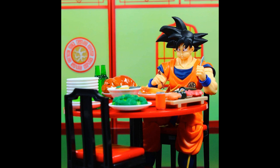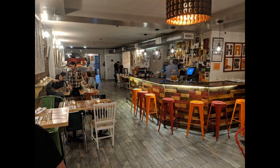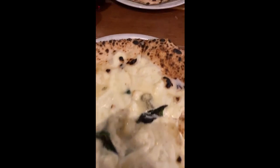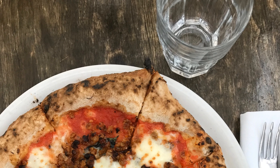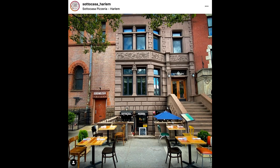I also had the opportunity to hit up Soto Casa in Harlem on Lenox Avenue, Italian pizza place — banging. New York City, home of the pizza. I have my top sort of like three to five spots in the city, but this is actually going to be probably added to my top five. Very good. Highly recommend.